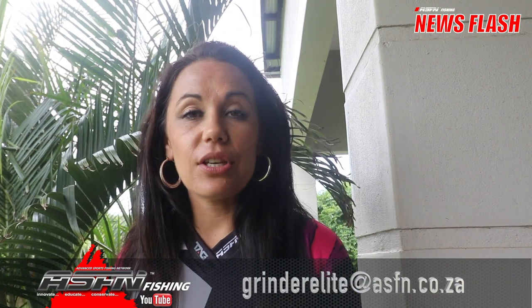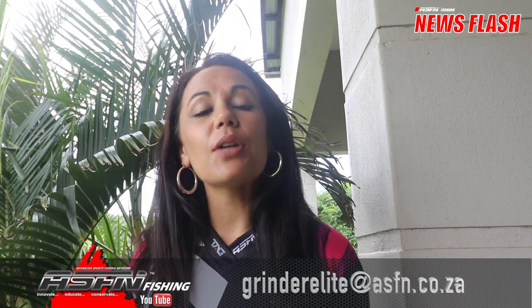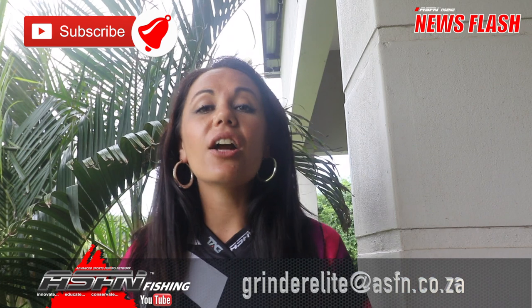That wraps it up for this week's ASFN Newsflash. Remember to keep those catches coming to grindelite at asfn.co.za. Also remember to subscribe to the channel and hit that little bell icon if you would like notifications of when new content is loaded. From the ASFN team, we wish you a prosperous 2020 with lots of catches. See you next time, goodbye.